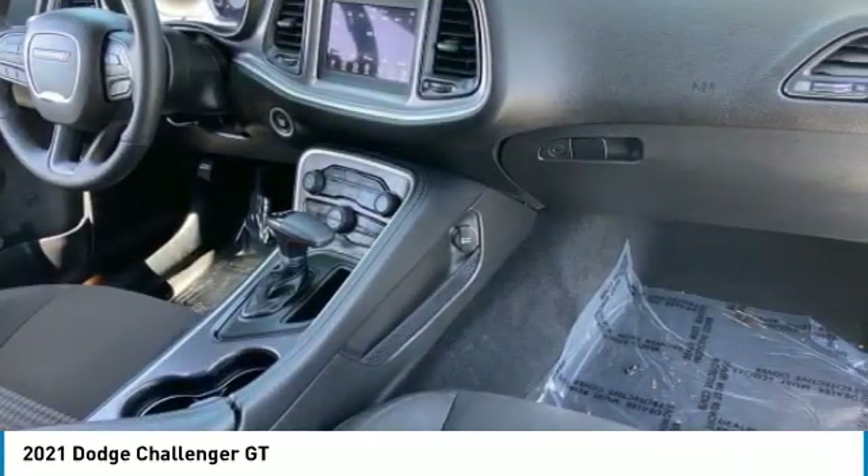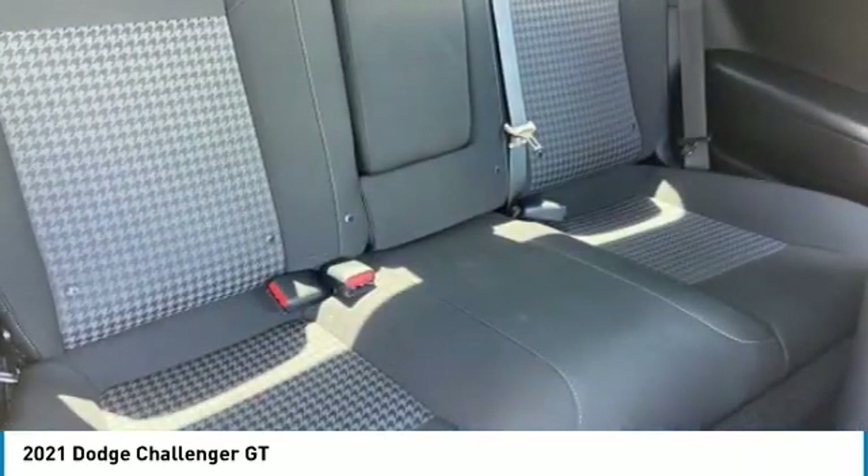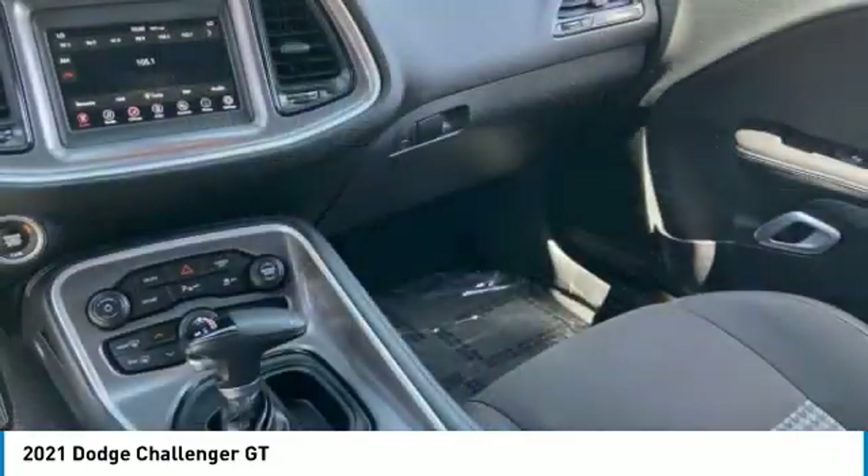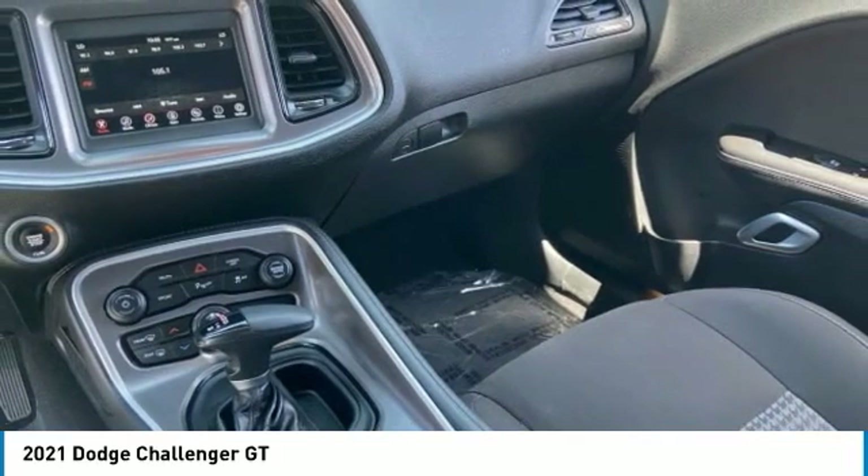Traction control, stability control, daytime running lights, rear wheel drive. Wouldn't you look great in this vehicle? Stop in today and see for yourself.